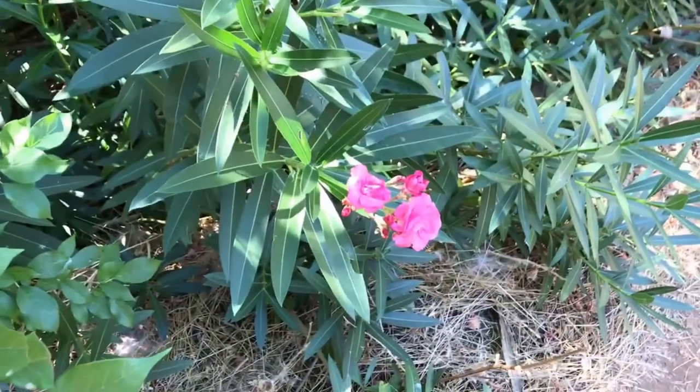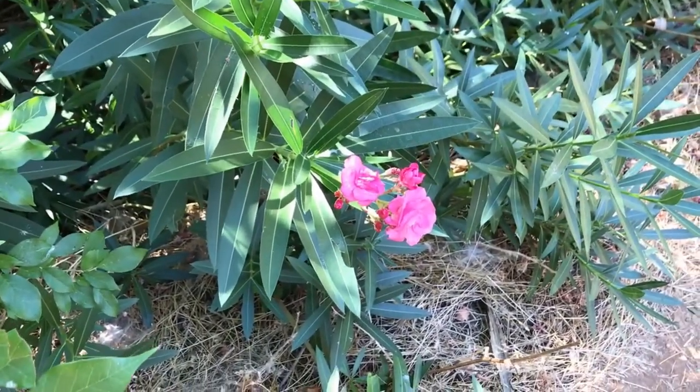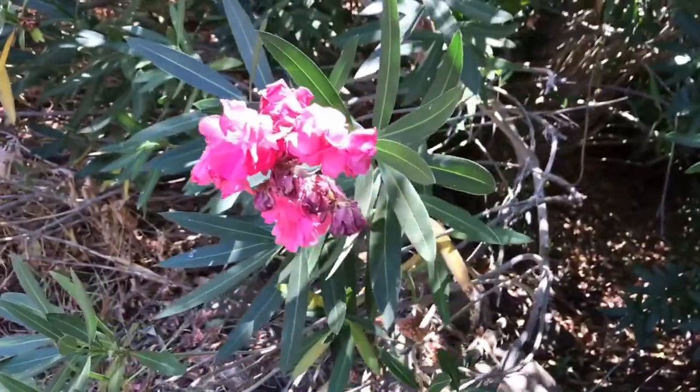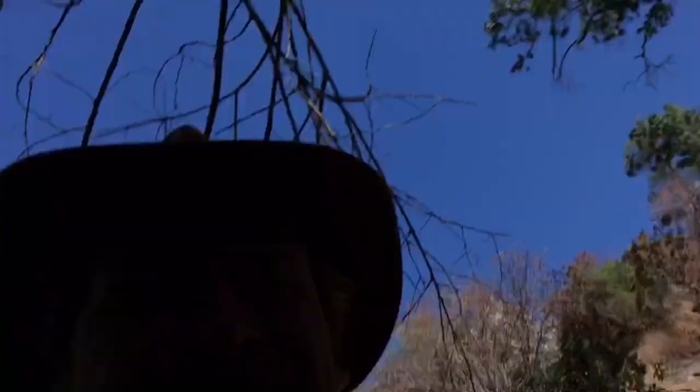This guy right here is deadly poisonous oleander. I was just talking to a guy coming down to the cave and he said it's so potently poisonous he's heard stories where people would break off a stick and use it to stir their coffee and then die. Take note of this plant and don't use it to make your skewers for kebabs or anything like that — no roasting marshmallows with oleander.